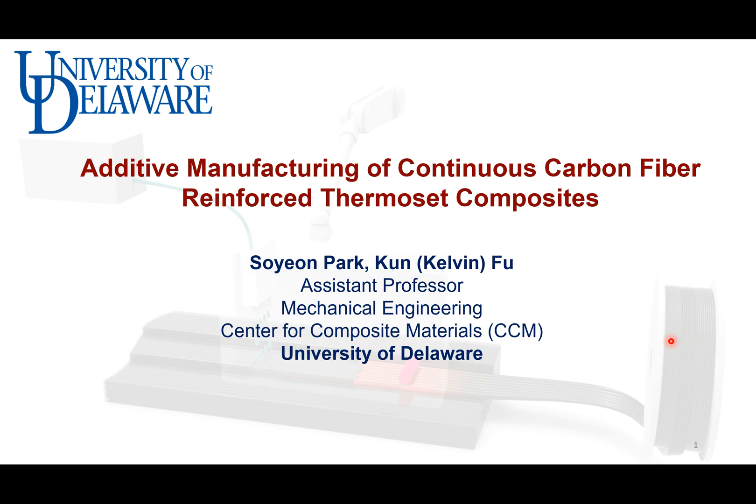Hello, I'm Sorn Park and I'm working with Dr. Fu, who is an assistant professor at the University of Delaware. In this presentation, I will introduce a new additive manufacturing of continuous carbon fiber reinforced thermoset composites, along with the history and application of the composite.